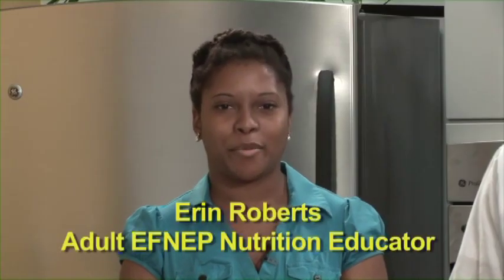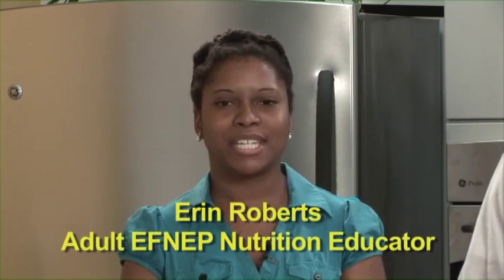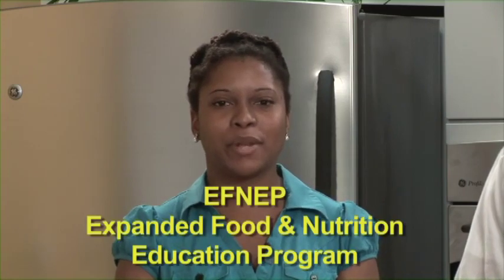But before we get started, let's take a second and introduce ourselves and share a little bit about Cooperative Extension Services. I'm Erin Roberts, Adult FNEP Nutrition Educator with the Durham County Cooperative Extension. FNEP is the Expanded Food and Nutrition Education Program — we teach families hands-on nutrition, healthy cooking, and physical activity. And I'm Carlos Moses, Youth FNEP Nutrition Educator with the Durham County Cooperative Extension.